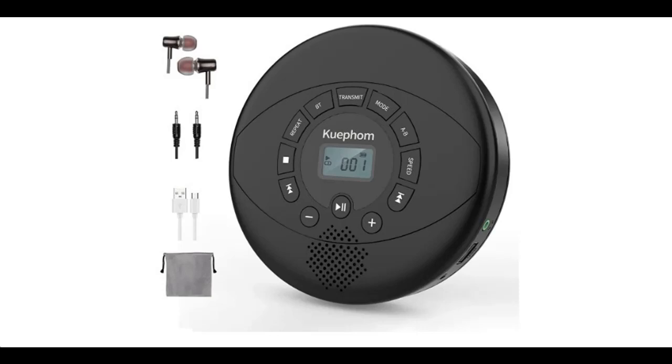Features Highlight or Overview Summary about the Kefum Rechargeable Portable Bluetooth CD Player, CD Walkman with Stereo Earbuds.